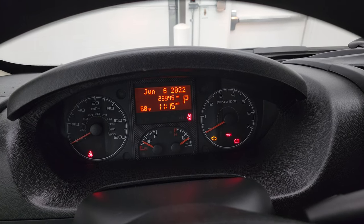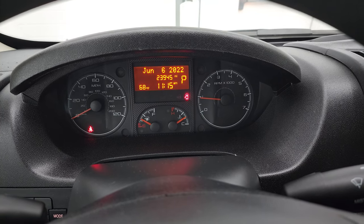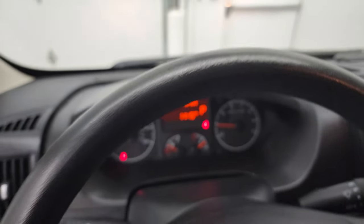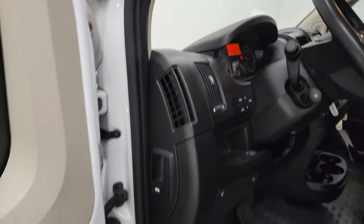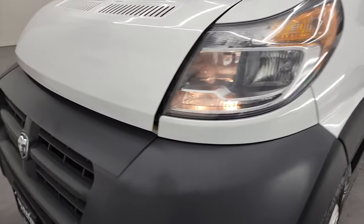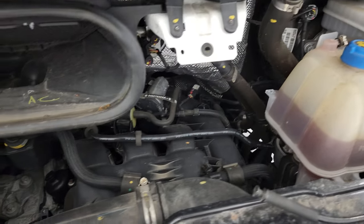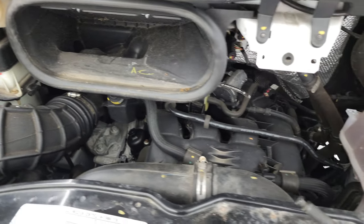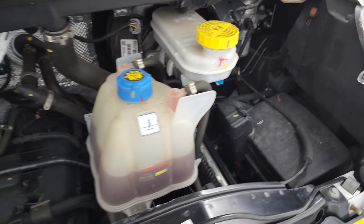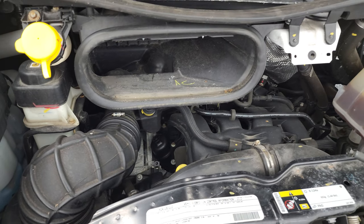We'll start it up and take a look under the hood. Starts right up — no check engine lights or anything like that. Under the hood we have the 3.6-liter V6 engine. The engine bay is very clean and runs very smooth. Once again, this vehicle has been fully safetied and inspected by our service shop, has a fresh oil and filter change, all fluids have been checked and topped off, and this van is 100% ready to go.